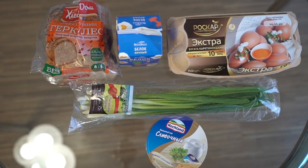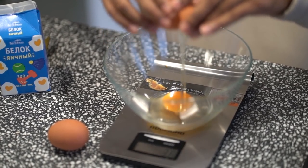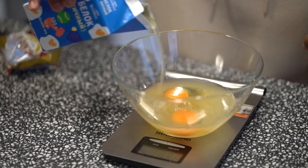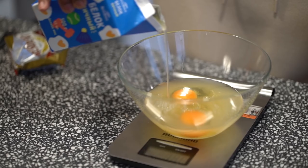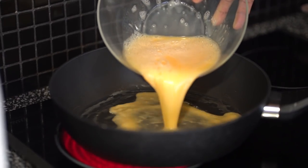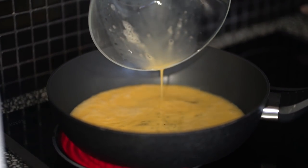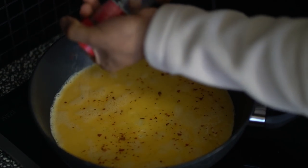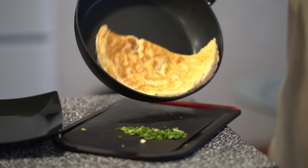Meal number two: high protein eggs on toast. We're going to need two whole eggs, followed by 160 milliliters of egg whites — mix well. This gives you that added protein and a bit of fluffiness and volume to your whole eggs. Cut up some green onions, cook the eggs well, toast two slices, add a bit of cheese, and voila.